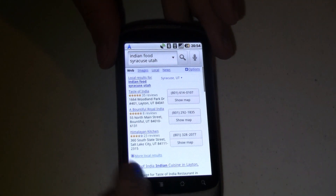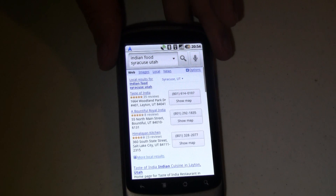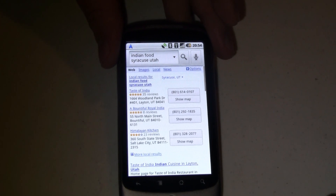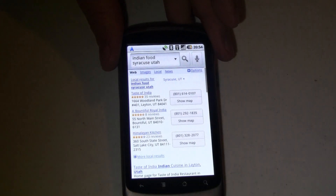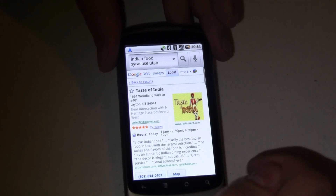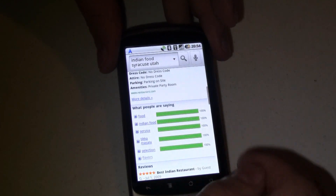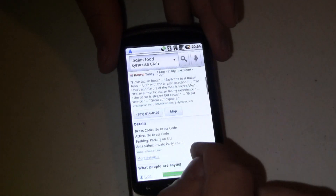You've got Taste of India, which has five stars — it's my favorite Indian place around here. If you ever get out to Utah, you've got to give them a try. We can call them, show them on the map, or even tap in here and get more information from the Google local feedback. So that's really nice — you can see 100% across the board.